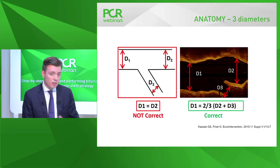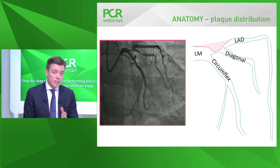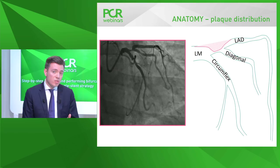The second important point is plaque distribution. Analyzing the case, plaque comes opposite the ostia of the side branches — the circumflex and diagonal. Angiography shows no significant disease at either side branch ostium currently, but one can suspect the plaque may extend into the left main. Angiography has clear limitations in this regard.